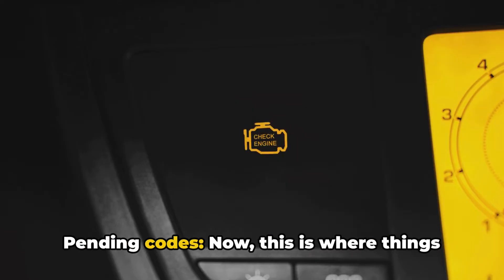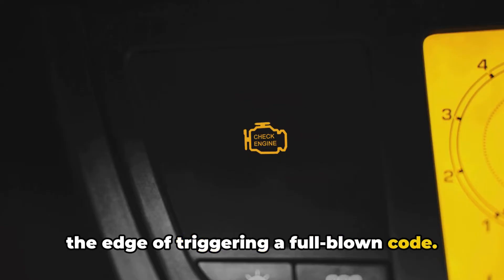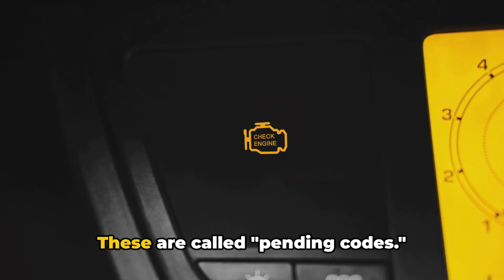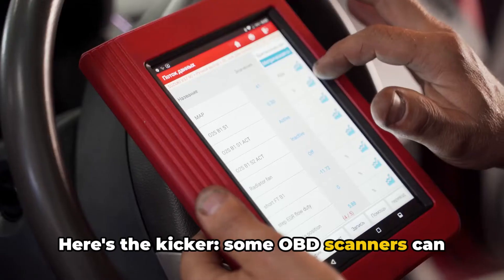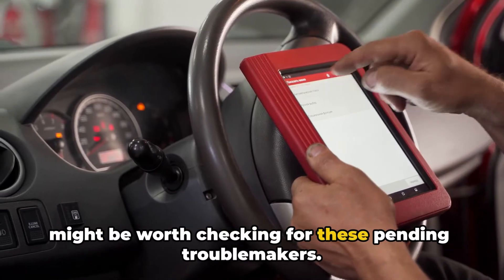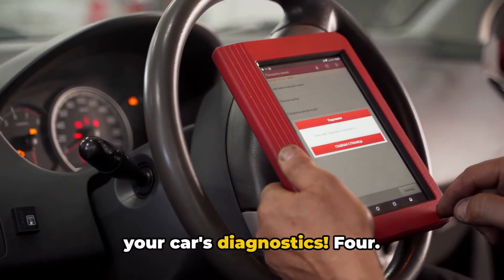Three: pending codes. Now this is where things get interesting. Some issues are right on the edge of triggering a full-blown code — the car's computer notices something's off, but it's not bad enough to set off alarms yet. These are called pending codes. Some OBD scanners can actually detect these. If you're not seeing any regular codes, it might be worth checking for these pending troublemakers. They're like the early warning system of your car's diagnostics.